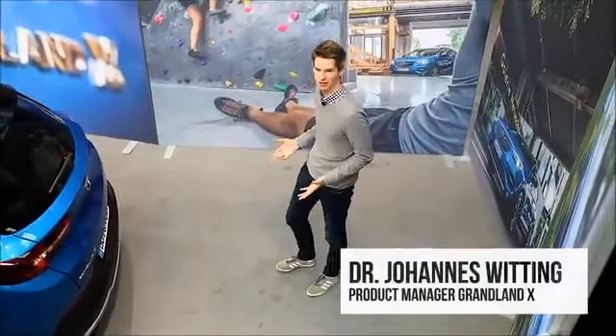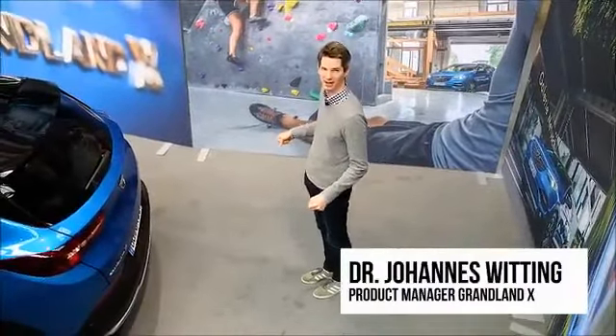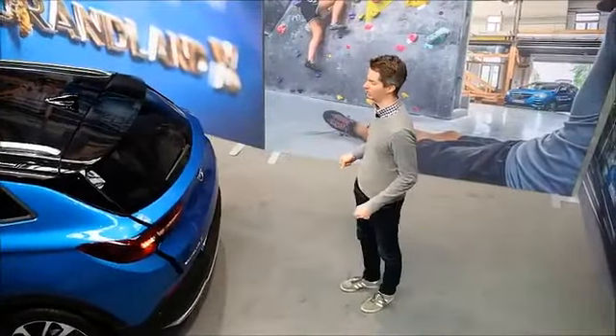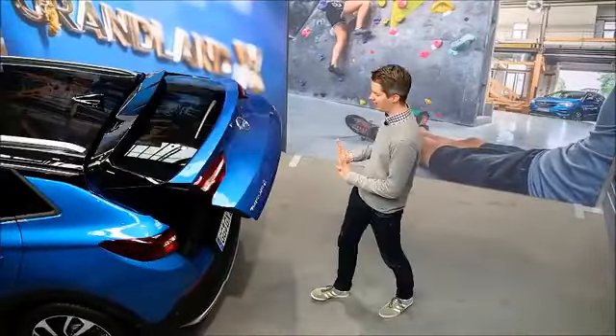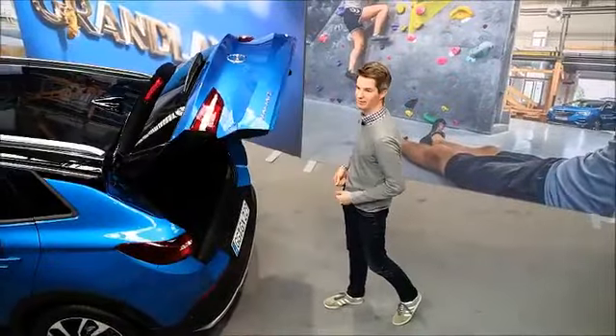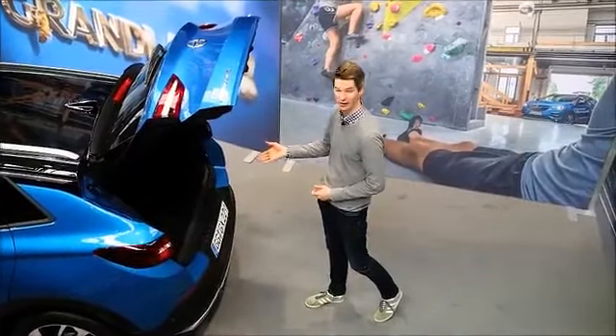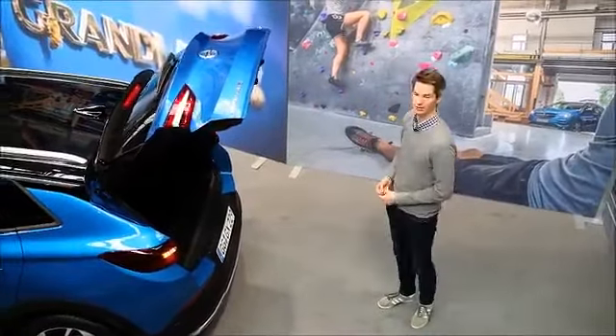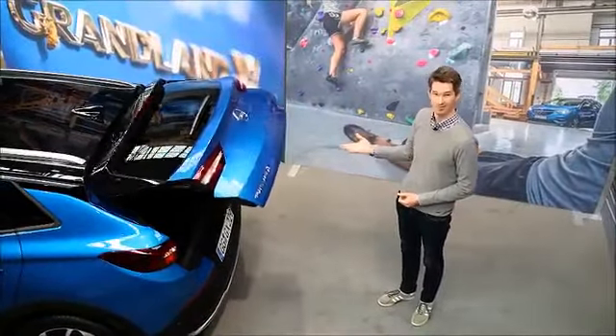We all know this — you're approaching the car with hands full of bags, and here you can just kick underneath, the trunk opens, you can load everything in. And if everything is in — by the way, 514 liters — then you kick again and the trunk closes automatically. Very smart.